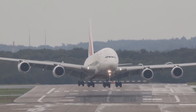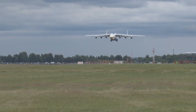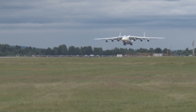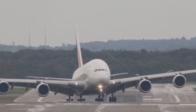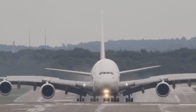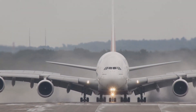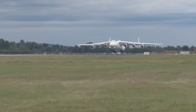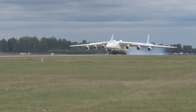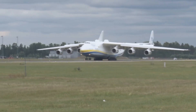The Airbus A380 has a max takeoff weight of 1,268,000 pounds, while the Antonov has a max takeoff weight of 1,410,958 pounds. The Airbus A380 has four engines and, depending on which engines it uses, can produce up to 320,840 pounds of force in total. The Antonov AN-225 has six engines with 51,600 pounds of force each, equaling a total of 309,600 pounds of force.